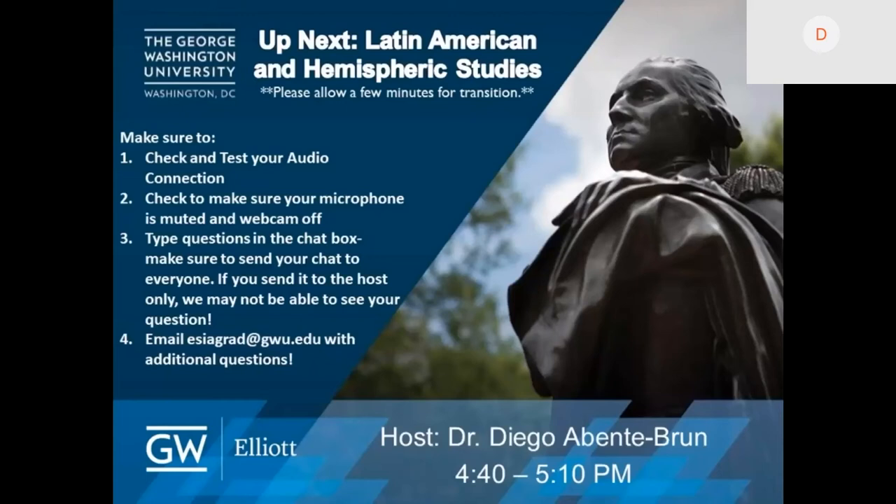Thank you, Josh, for helping us with this. I'm here also with the program assistant of the last program, which is Emily Sauti. She will be sharing her email eventually so that you can also contact her for any additional questions.